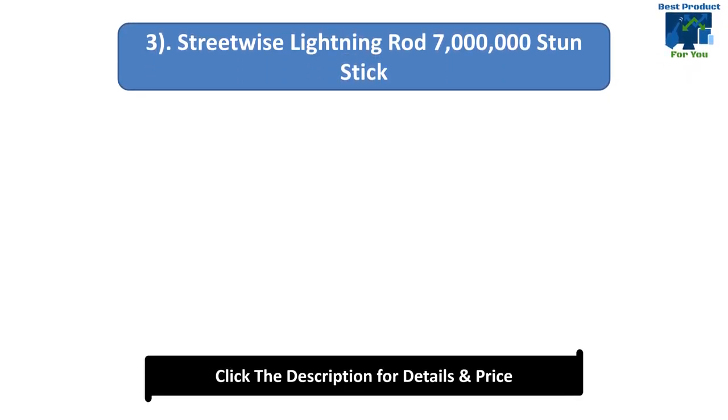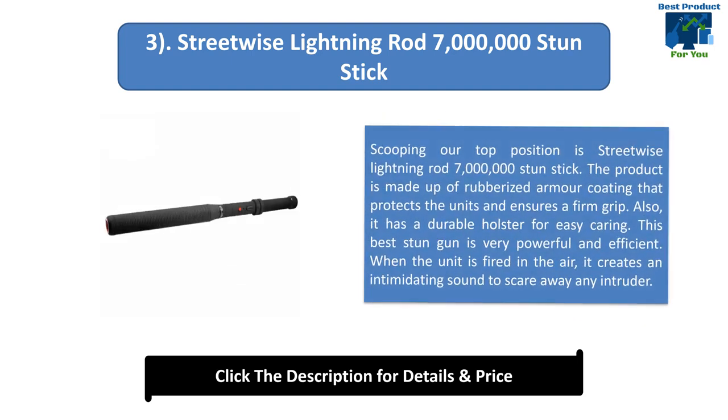Number 3: Streetwise Lightning Rod 7 Million Stun Stick. The product is made up of rubberized armor coating that protects the unit and ensures a firm grip. It also has a durable holster for easy carrying. This stun gun is very powerful and efficient. When the unit is fired in the air, it creates an intimidating sound to scare away any intruder.